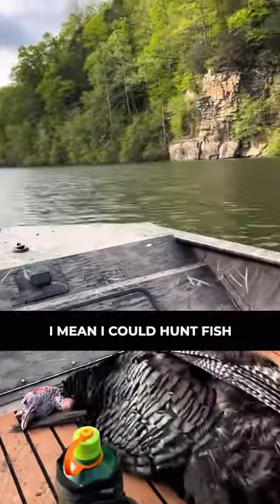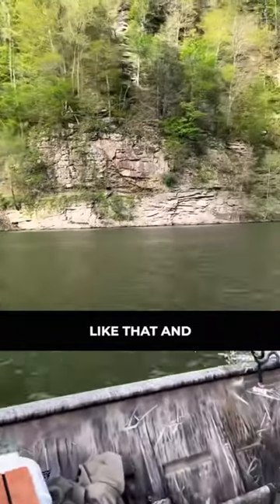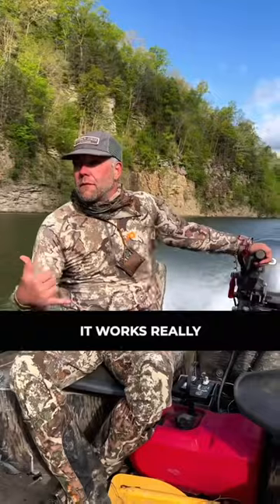I can hunt and fish small stuff, but also I can get on some of the bigger rivers like the Mississippi or Ohio or something like that. And it works really good.